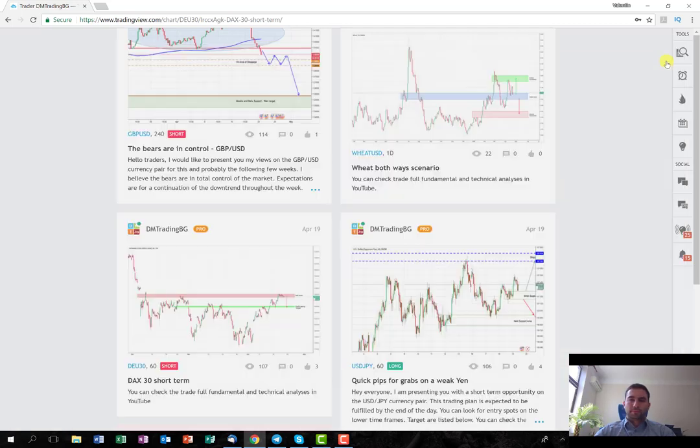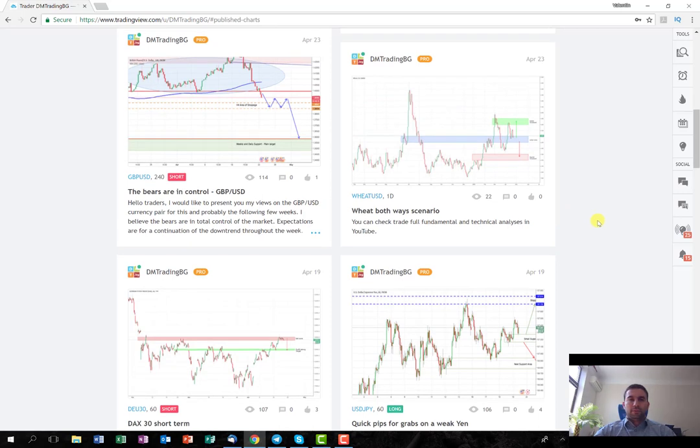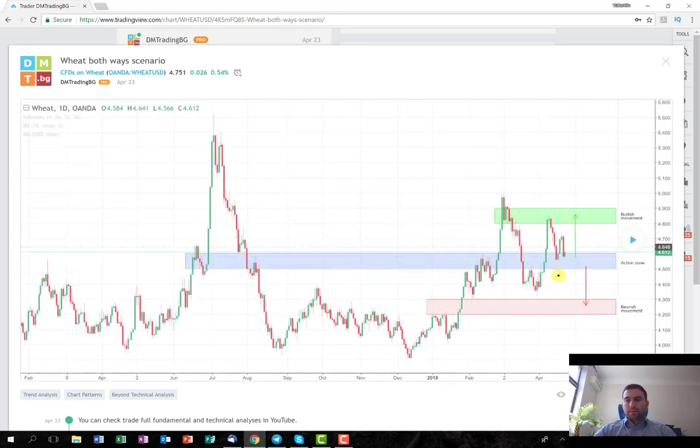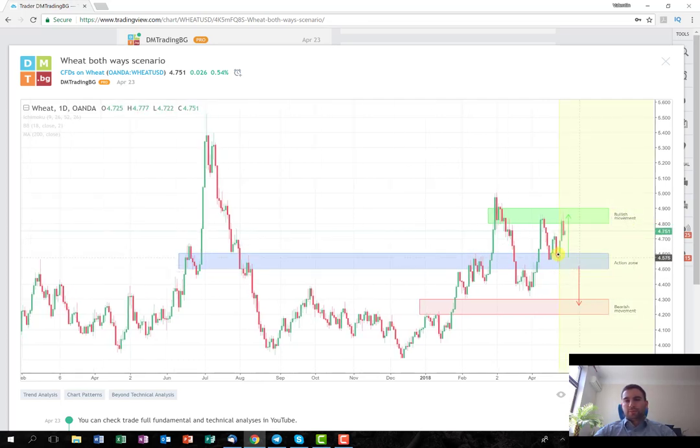The next trade is the weekly trading plan that I posted about wheat. It was a two-side scenario — you can play it long or short. The idea was to get the decision into the action zone. If it started to break the level here on the long side, obviously you're going to play it long. Or if it started to break the level here, you can play it on the short side. As you can see, the trade performed on the long side. I said in my video that for me the scenario on the long side is with a higher probability.